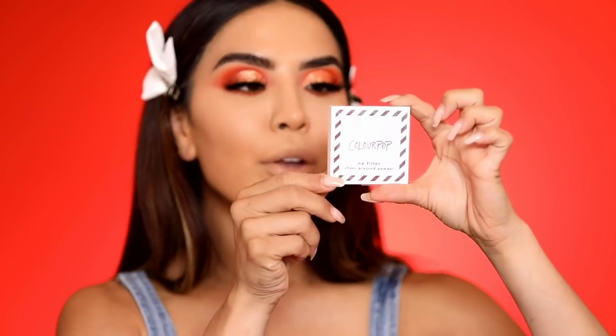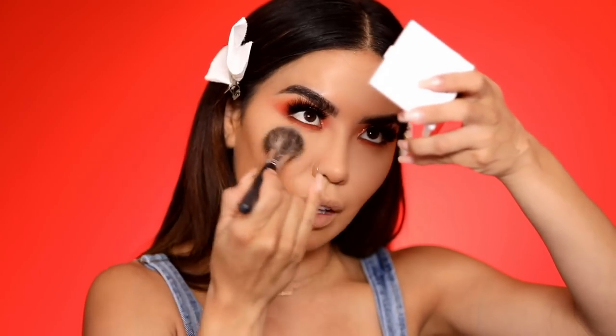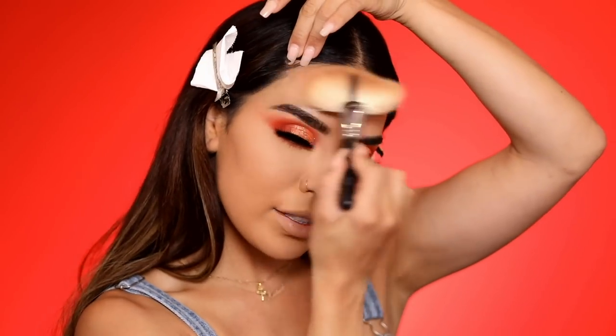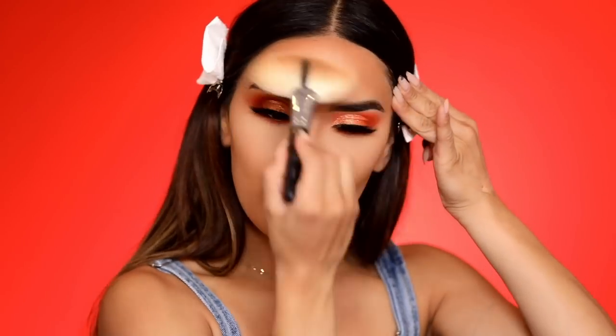Going in now with the ColourPop No Filter Sheer Pressed Powder in shade Medium Dark — it's actually not that dark despite the name. I'm simply setting my T-zone area and underneath my eyes, pressing it in with a firm blending brush. Then moving on to bronzer: I'm using L'Oreal's new Bronze Please bronzer in shade La Tierra. I love that name and the detailing on this bronzer — it's really pretty. I'm using it with the Morphe 143 brush, one of my favorites for bronzing.